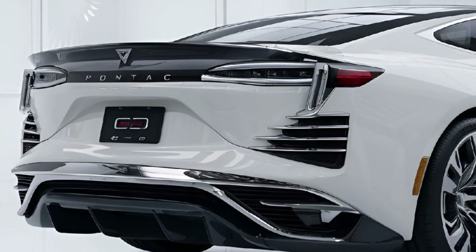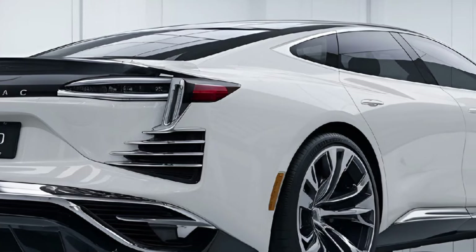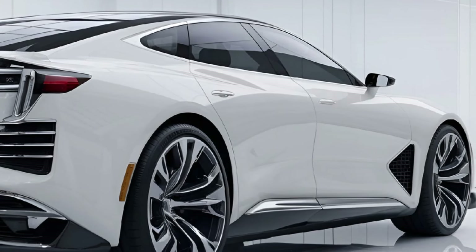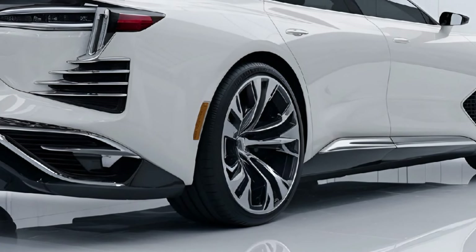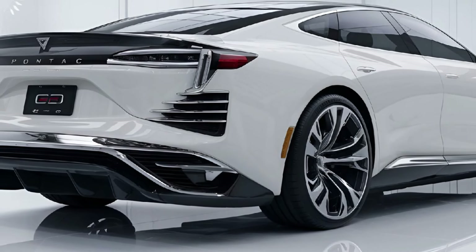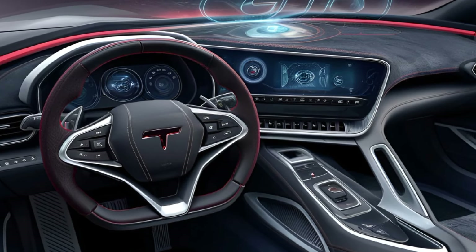Under the hood, the GTO offers multiple powertrain options including a high-performance V8 engine with up to 600 horsepower. With advanced suspension systems and rear-wheel drive, it delivers a powerful yet balanced driving experience. Expect 0 to 60 miles per hour times in the low 4-second range and track-ready handling that maintains the car's muscle heritage.